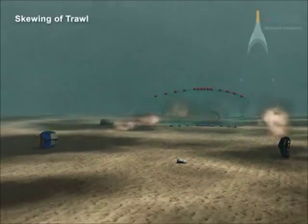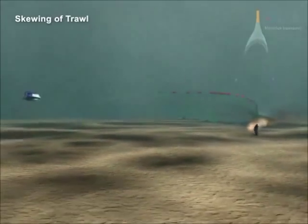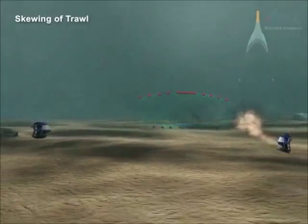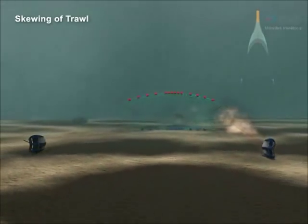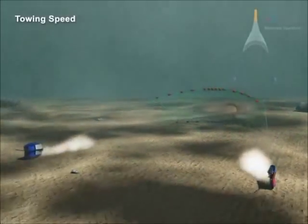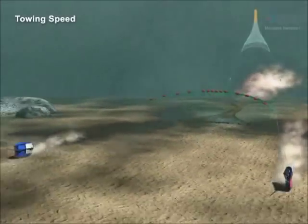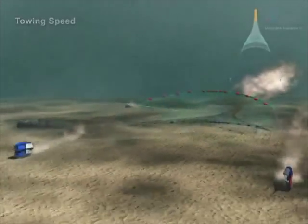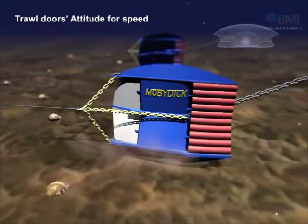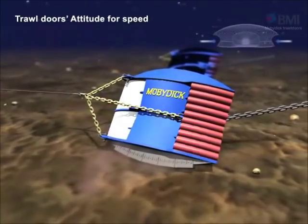When the ship's course alters, the fishing gear cannot maintain right and left symmetry, so it will take the water flow tilted and the spreading performance will be one-sided. When the ship's speed is increased, the spreading distance between the trawl doors is also increased. When the ship's speed is reduced dramatically, the door spread decreases rapidly and the height of the trawl net will increase, while the width of the net will decrease.